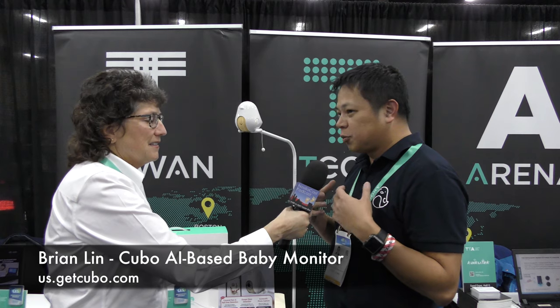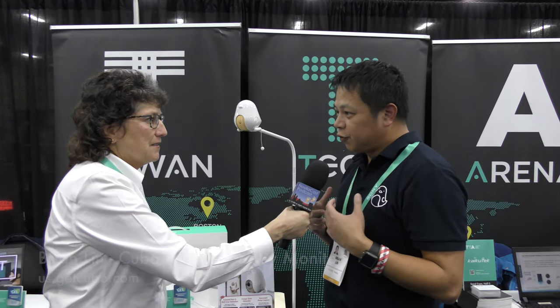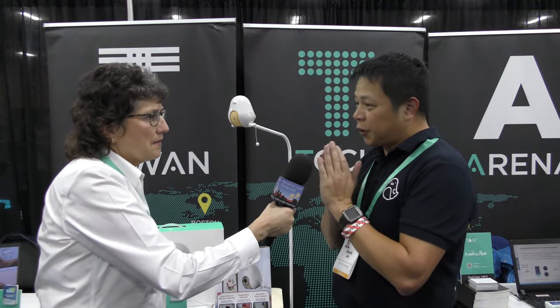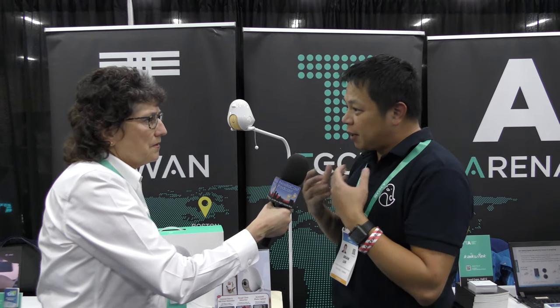Kubo is one of the first AI-based baby monitors. It's designed to provide proactive alerts for parents to know the current status of their babies. There are a lot of new monitors coming out doing breathing monitoring, but we believe breathing monitoring is not as proactive as it should be.